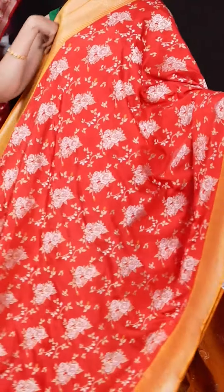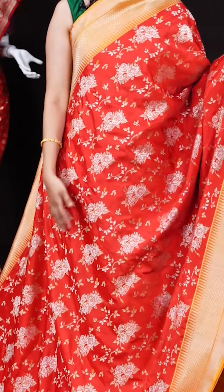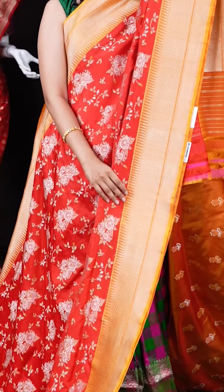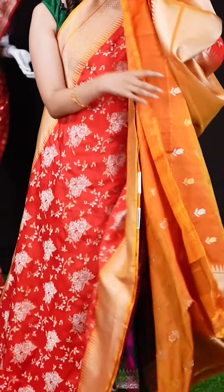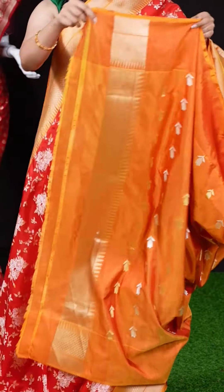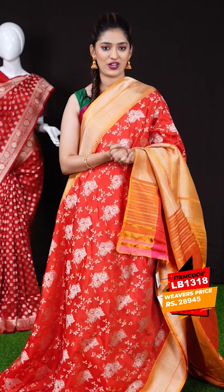These are lovely sarees — this one is a red color saree with mustard yellow combination. All over the body we have golden silver zari design flower booties with small leaf design, and on the border we have a golden zari diamond cut designer border. The pallu also has a diamond cut designer rich pallu, and the blouse is a mustard yellow blouse with golden zari flower booties and border. The item code is LB1318 and the weaver's price is 28,945 rupees only.